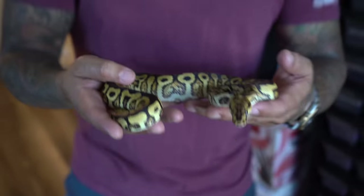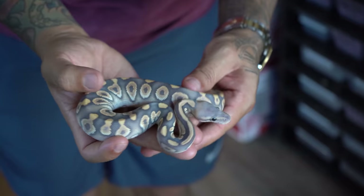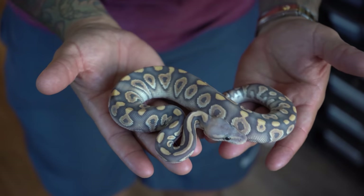And the future of ball python breeding — we made the trident version. Now this snake right here is really powerful, and this snake is actually black pastel chocolate hypo desert ghost.